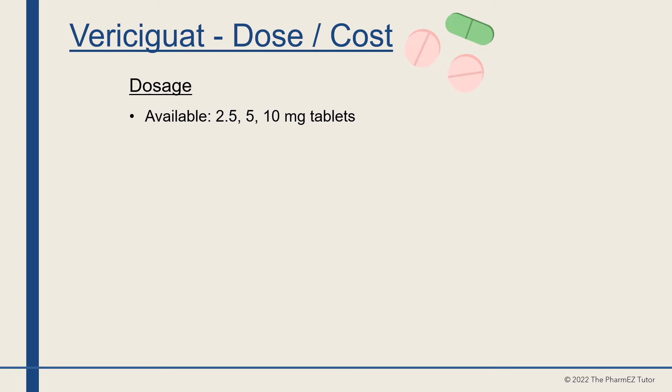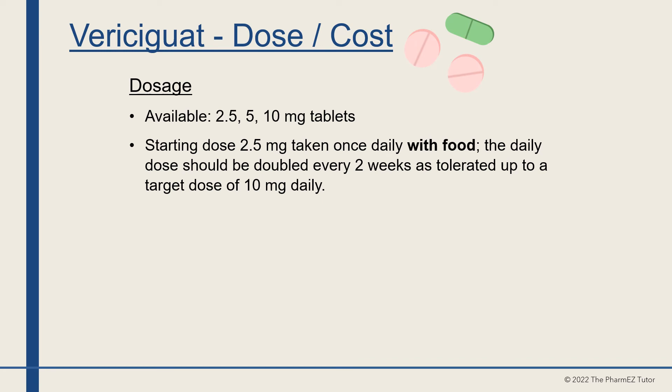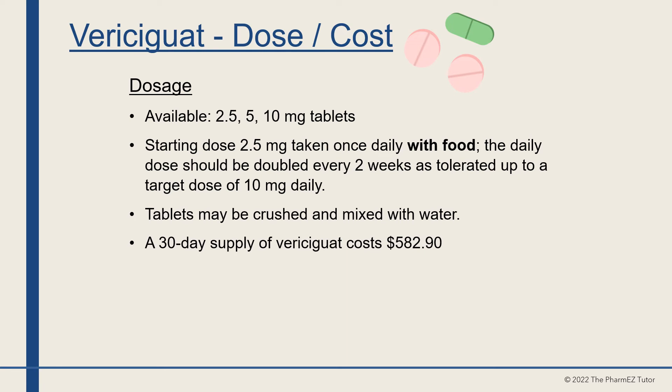Vericiguat is available in 2.5, 5, and 10 mg tablets. The starting dose is 2.5 mg once daily with food, doubled every two weeks as tolerated, up to a target dose of 10 mg per day. The tablets may be crushed and mixed with water. A 30-day supply costs about $600.